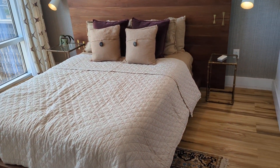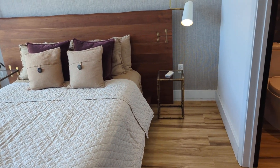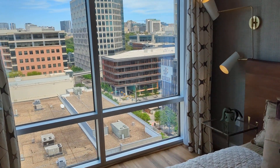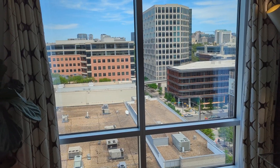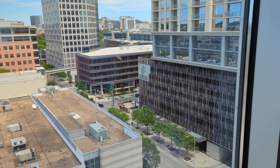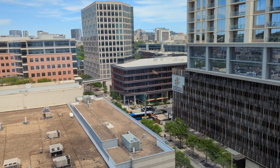The second bedroom, which is probably the primary bedroom. Looking northbound through a window — the Capitol is beyond those buildings.